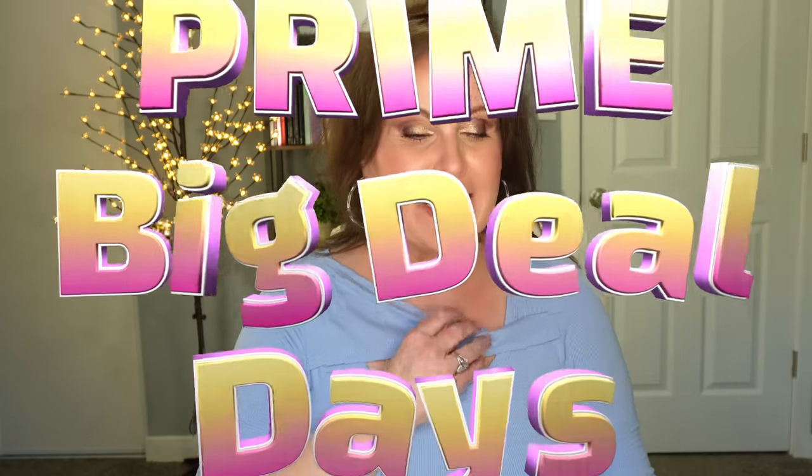It's here — Prime Early Access Days. We are going to go through some great sale prices. I'm going to go through some stock-up items and some different items that I've never shown before. Now keep in mind that what happens is the product might sell out, or sometimes they just sell out of what they've put aside as the sale price.